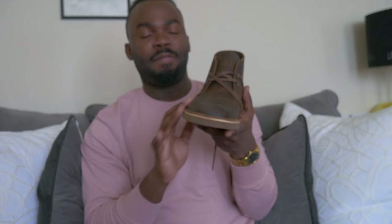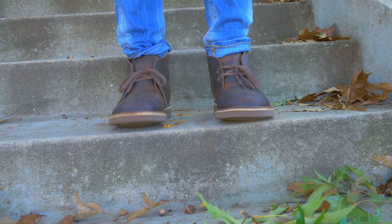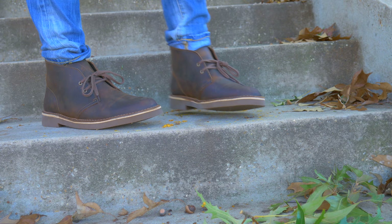Are these ones from Clarks as well? These are the Desert Boots, and I got these in this type of brown. This as well is going to be in my lookbook that's coming up pretty soon.